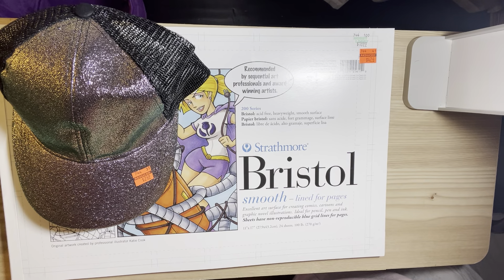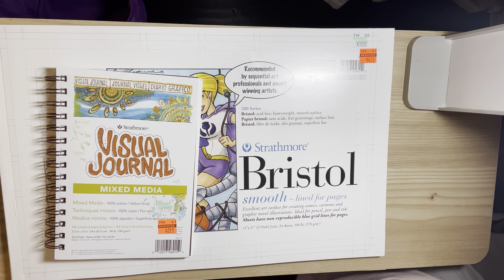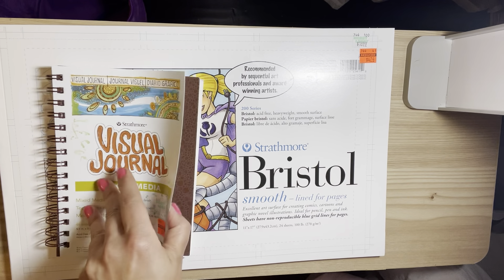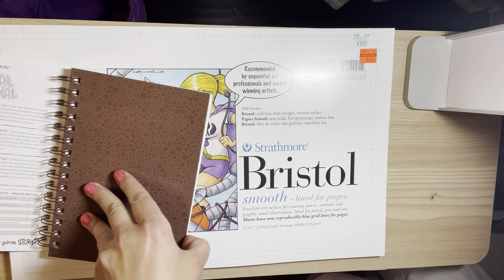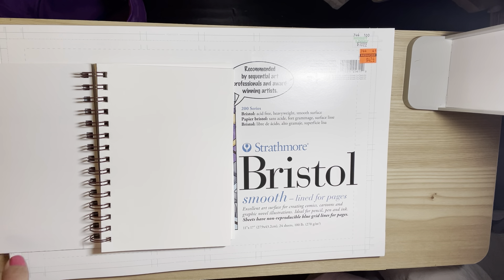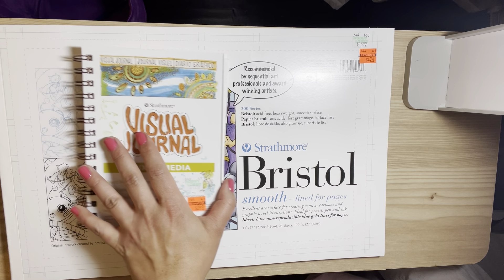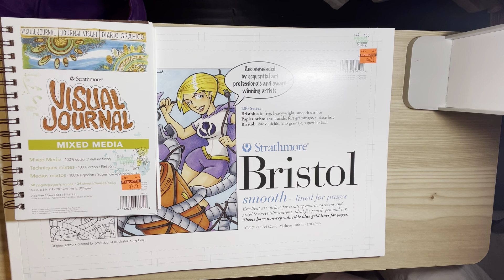From the fine arts section I also picked up this visual journal mixed media. I can always use this paper, and my 11-year-old likes to draw, so somebody will get some good use out of that.